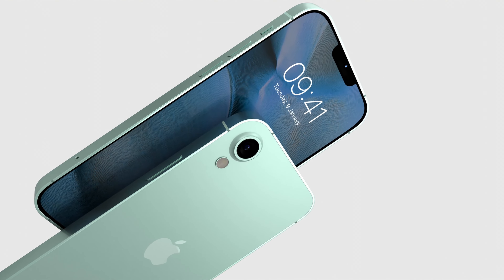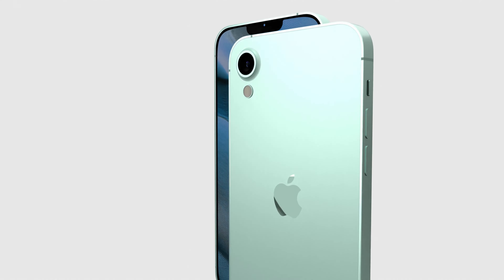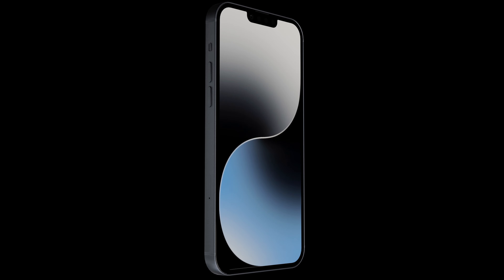The iPhone SE 2024's camera capabilities are a photographer's dream. With an impressive 48MP main camera and a 12MP secondary camera, every shot is a potential masterpiece.